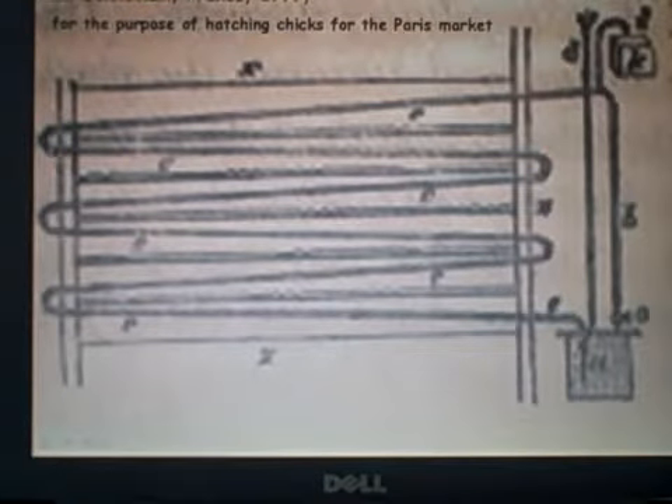And then it just serpentines down through the building, back and forth — all cast iron pipe, or maybe wrought iron pipe in that day. It discharges back into the bottom of the vessel, as you would with a water heater.